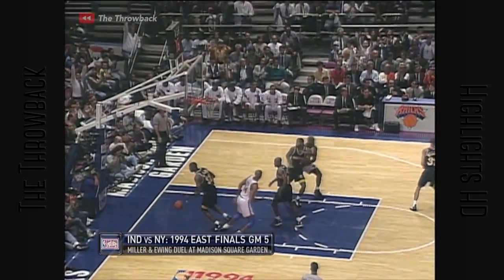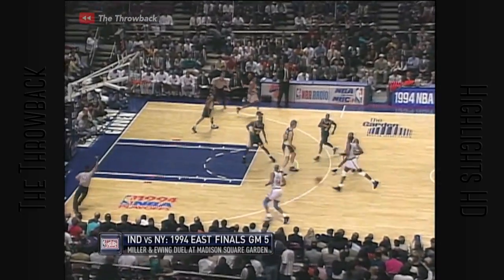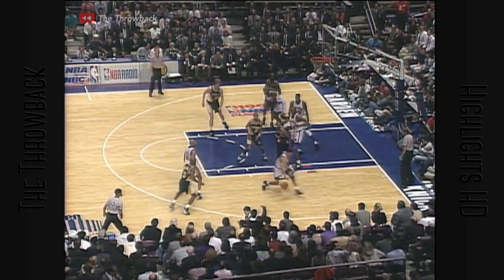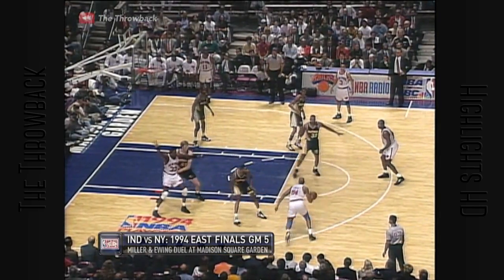Ewing. Back comes Hopper. Smith with the open shot. The Knicks. And it's stolen by Starks. Hopper ahead of the field. Teams, but never in a position like this.